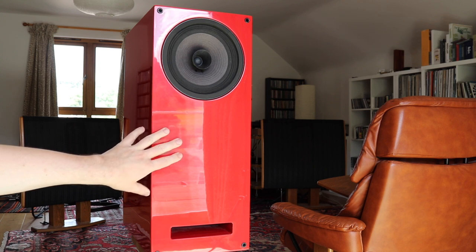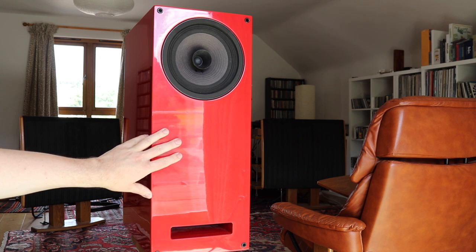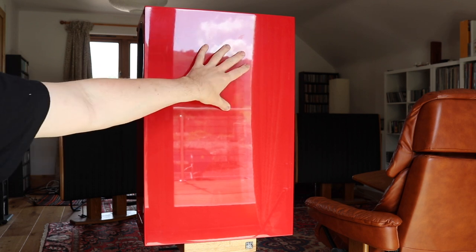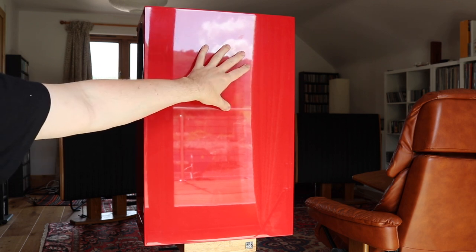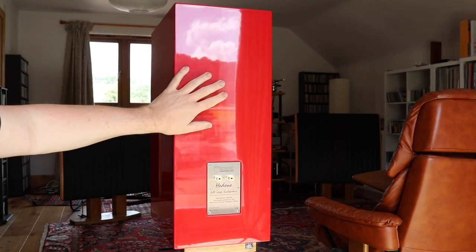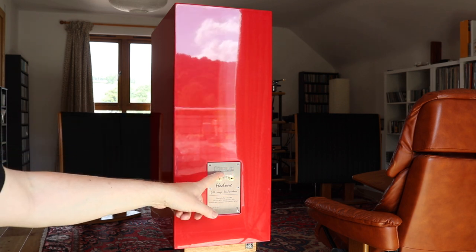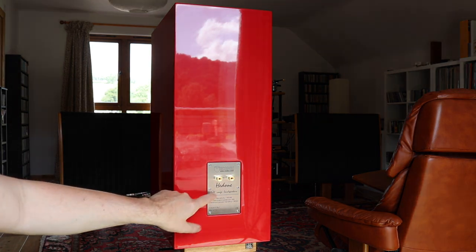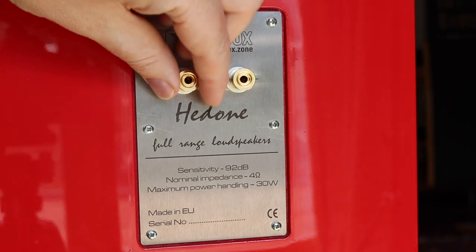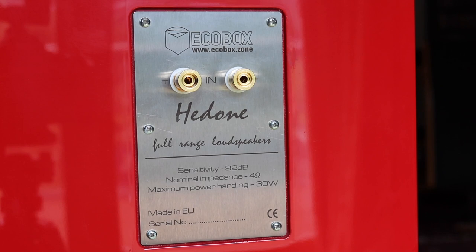If you look at the side — let me move the speaker to the side — you can just see how deep this cabinet goes. The cabinet is pretty deep, so bass performance should be pretty good. Now let's look at the rear. Because there's a bass port at the front there's nothing at the back, but we do have some termination points here. The speaker can take a pair of speaker cables — both spade and banana types.